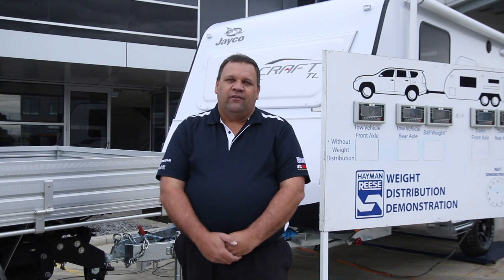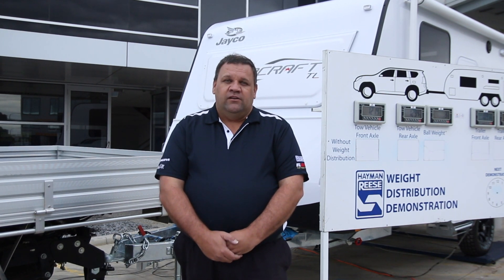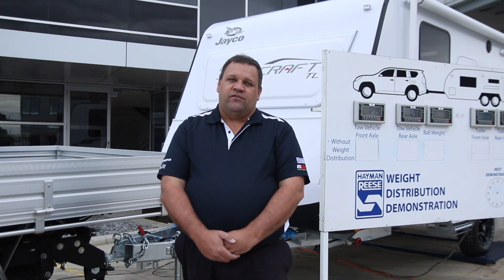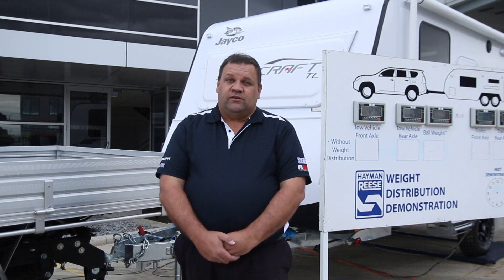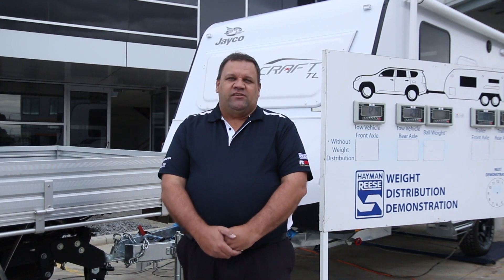Hi, I'm Gary from Hayman Rees. Due to some recent inquiries from customers, we decided to do a few videos to compare the differences between spring bar weight distribution, chain style weight distribution, and airbags. So in the next few minutes, we'll show you a few different videos to prove the differences and how each system works.